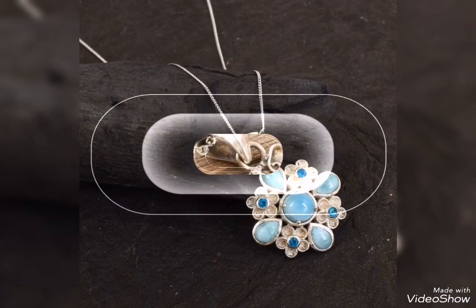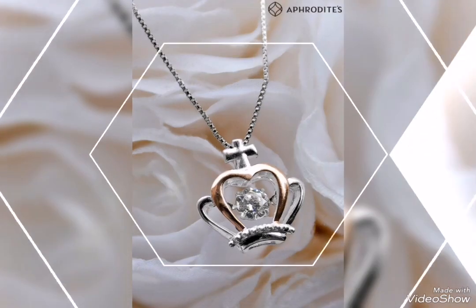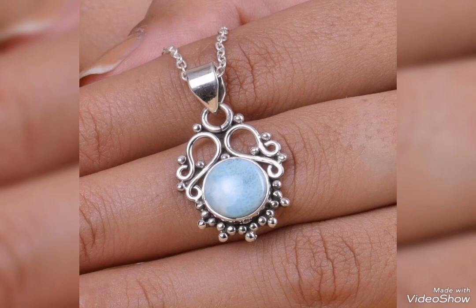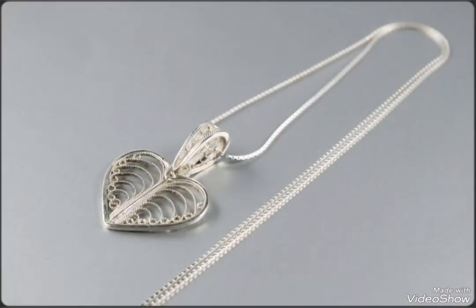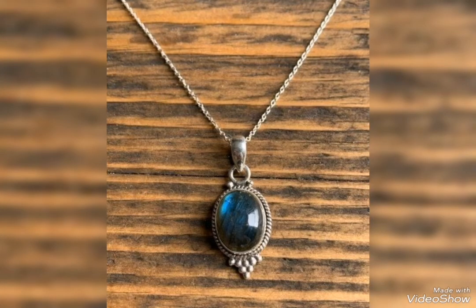Light blue beads and stones combination, light blue combination with rose design, beautiful pendant design with crown shape. Different beautiful and stylish cute pretty sizes, very delicate and lightweight silver pendant — you can wear it for casual wear, but also lightweight and heavy designs are available.